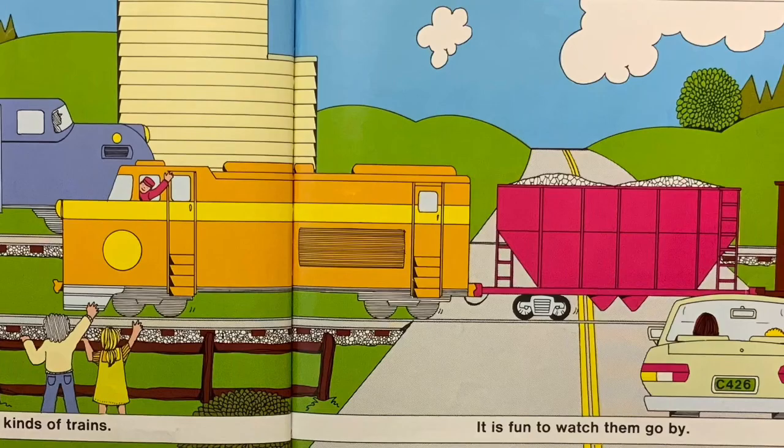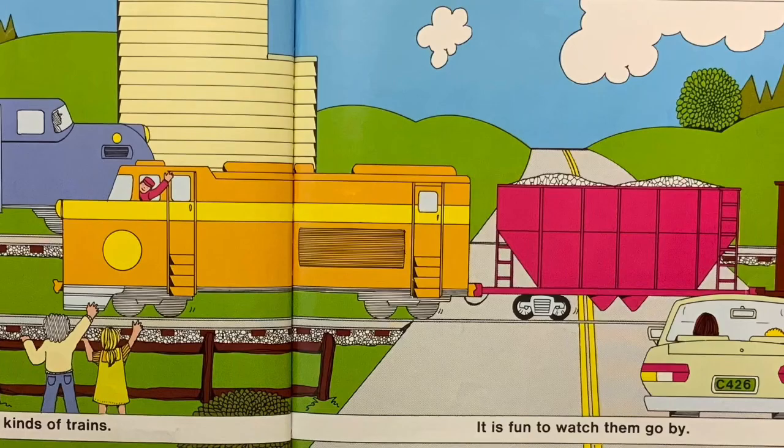There are all kinds of trains. It is fun to watch them go by. The end. Thanks for listening.